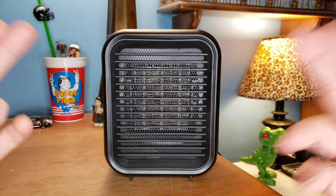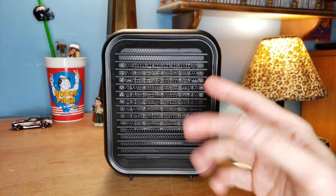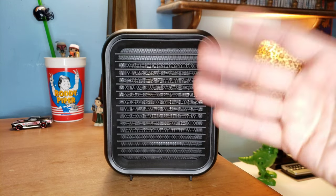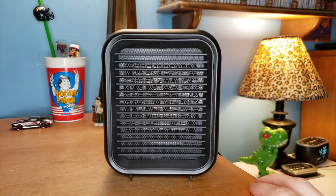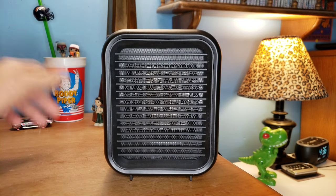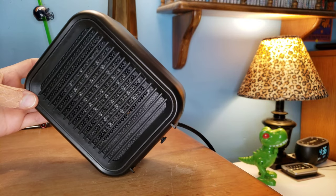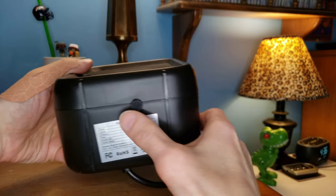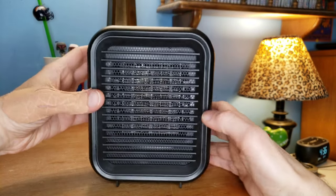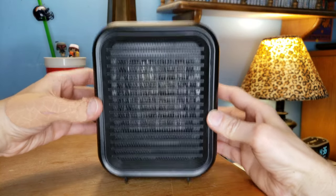Two of the most important things you want in a portable heater are safety features. This has an automatic shutoff — if it gets too hot, it's going to automatically shut off. But also the most important one is the automatic tip-over shutoff. Maybe we tip this over — oopsie. It actually turns off just like that, because it's got a little button here. If that's not down, it's on; if it tips, it's off.